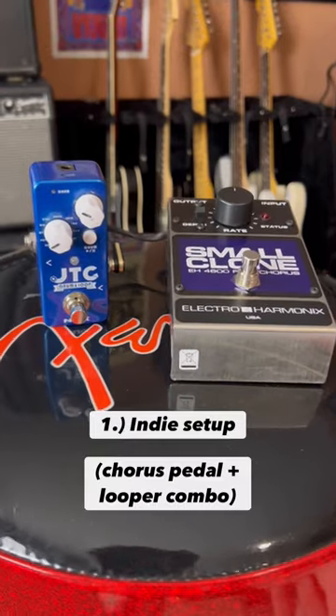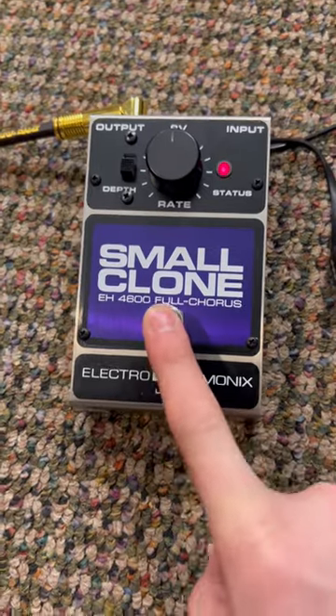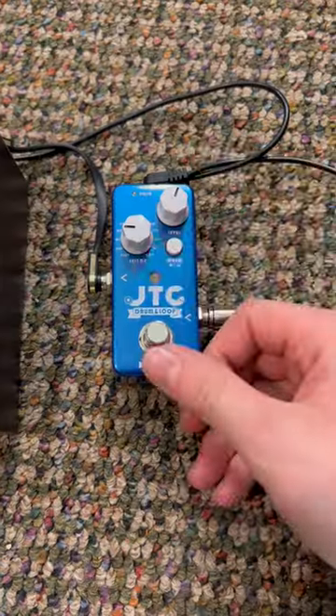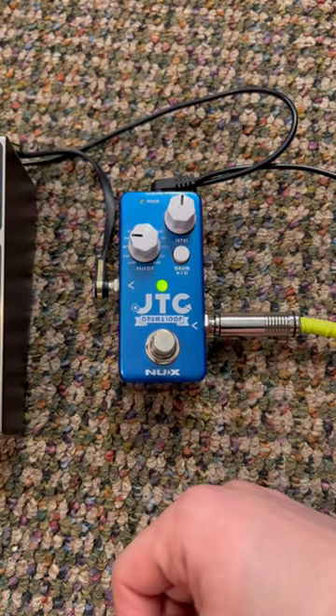First up, we have the indie kids with the chorus pedal into looper combo. In the independent community there's no shortage of chorusy guitar tones getting looped constantly in a catchy progression, and this is one pedal combo I think will stand the test of time.